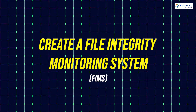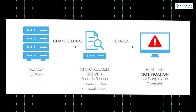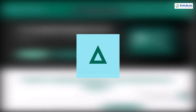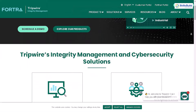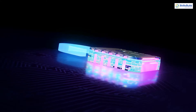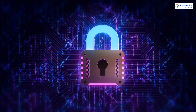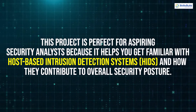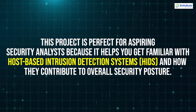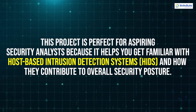Project 4: Create a File Integrity Monitoring system. FIM systems monitor critical files for unauthorized changes, and they are vital for detecting cyber attacks such as ransomware. For this project, you can use tools like Tripwire, which has an open-source version, to set up monitoring and create alerts when sensitive files are modified. This is essential for maintaining system security, especially in highly regulated environments. This project is perfect for aspiring security analysts because it helps you get familiar with host-based intrusion detection systems and how they contribute to overall security posture.